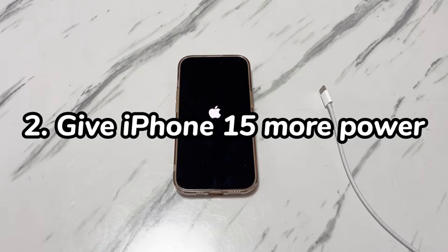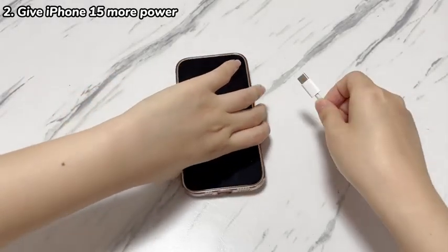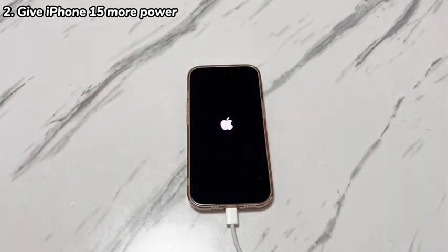Step 2: Give iPhone 15 more power. The second most common cause of iPhone 15 frozen with Apple logo is the battery power. If the battery doesn't have enough power, an iPhone will fail to turn on or stay on the home screen. As a result, your iPhone 15 will be forced back to the boot-up process and restarting to the Apple logo. To fix it, plug your device into power with the original charging cable and keep it on charge for at least one hour. See if the stuck Apple logo screen resolves and iPhone 15 turns on successfully. If not, follow the instructions in Step 1 to force your iPhone 15 to restart.